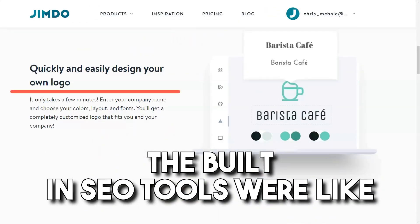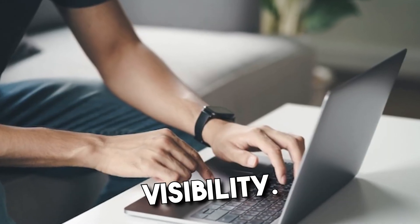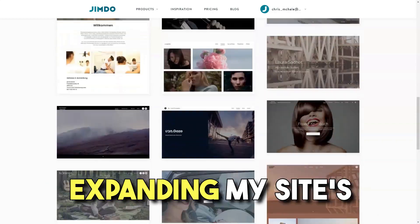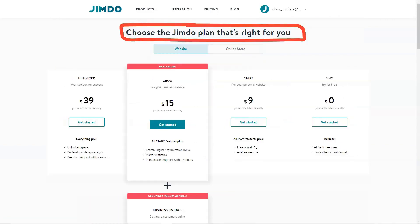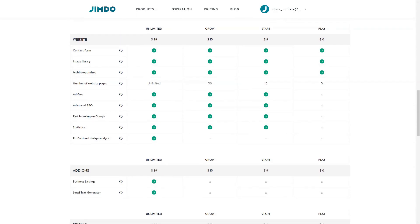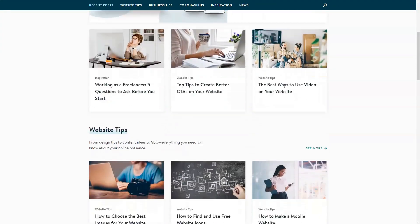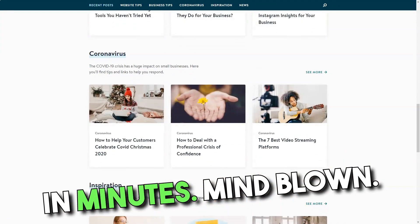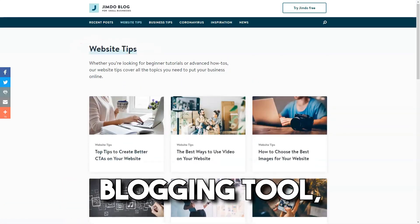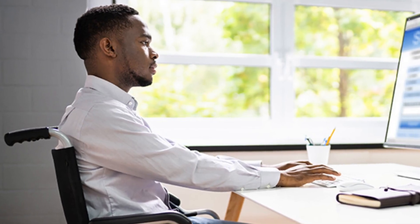The built-in SEO tools were like having a digital mentor. With Jimdo guiding me, I learned to tweak my content for better search engine visibility. Their social media integrations were the icing on the cake, expanding my site's potential reach. Then there's the Jimdo Dolphin — this AI-powered marvel seemed straight out of a sci-fi film. I answered a few questions, and voilà, a personalized site was ready in minutes. Mind blown. As an occasional blogger, I loved their integrated blogging tool — multimedia support, social sharing, and even a comment section. It felt like Jimdo was reading my mind.